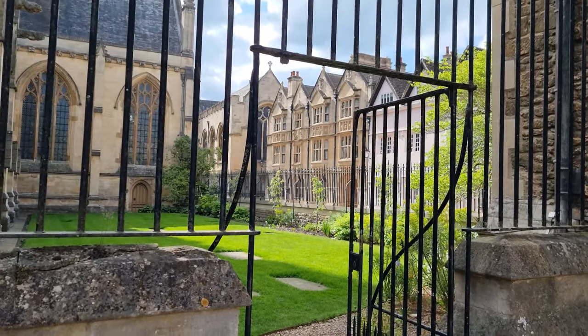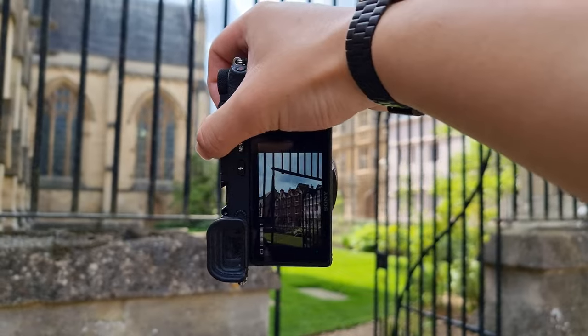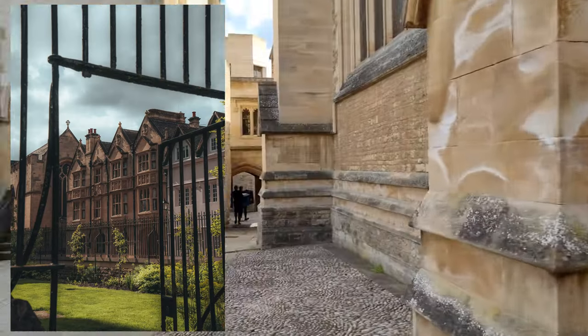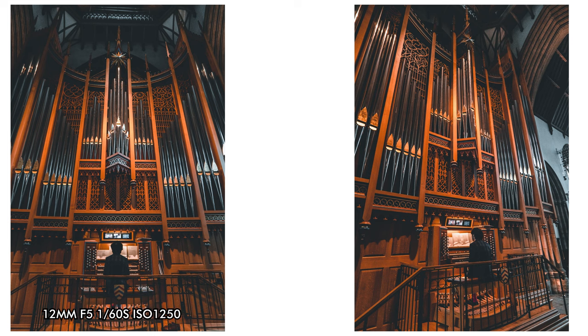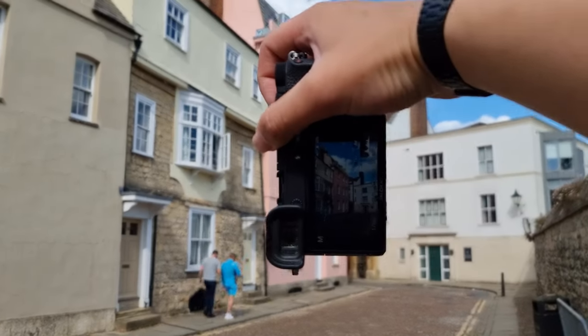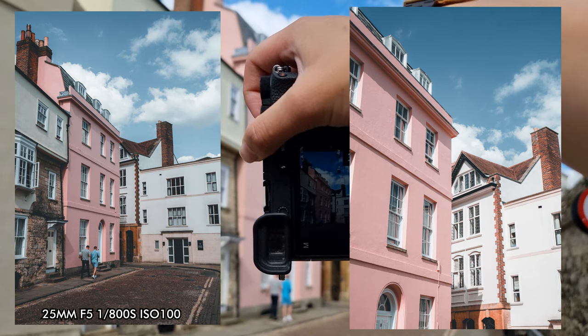Just taking a quick shot here using the fence as a frame, going down a little bit more — quite a picturesque little scene. There's a cool little pink building so I'm just going to sneak a shot; very picturesque looking.